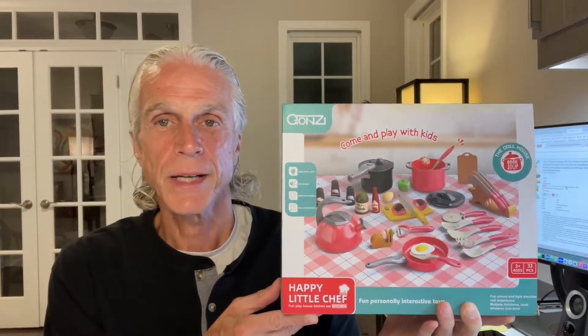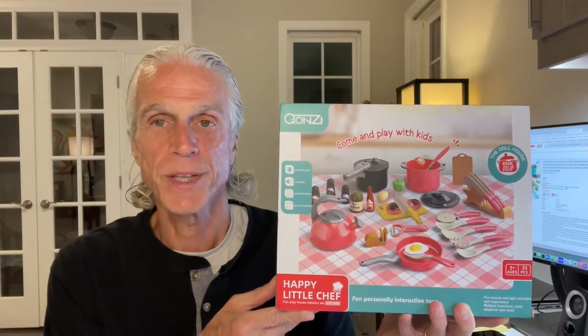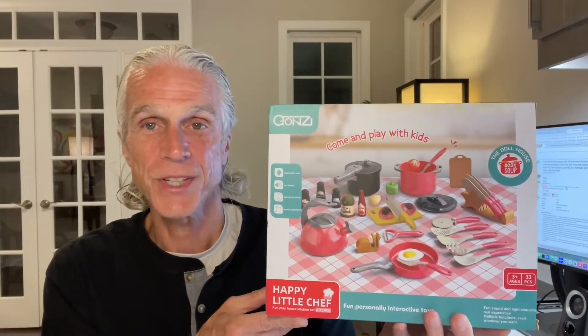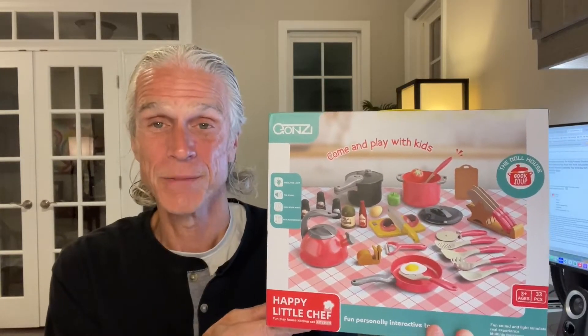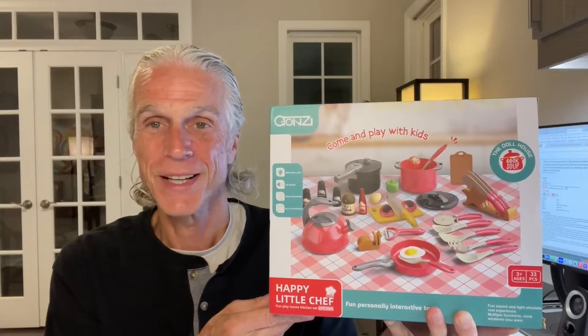I've got a toddler granddaughter who just loves imaginative play, and the more things there are in a play set, the more things you can do with it. This Happy Little Chef cookware set is pretty astonishing for the amount of stuff it has in it — it's got 33 pieces, so it's like a complete kitchen for a little kid. I'm going to open it up so you can see all the pieces inside in all their glory.